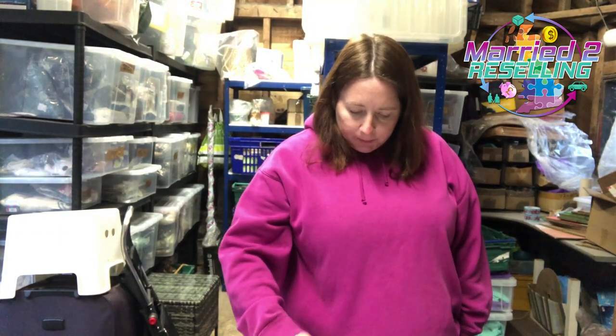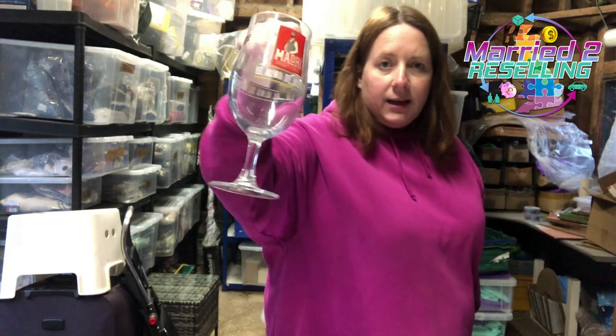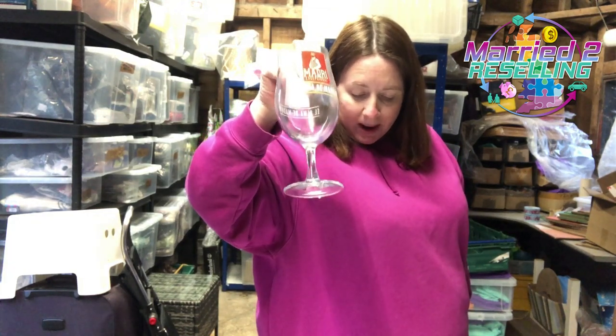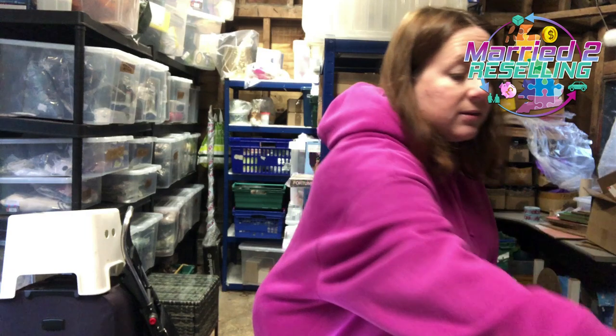We've got some more of those beer glasses going out today — two lots of two Spanish beer glasses, 50p each so £1 for two. Both pairs sold for £14.99 each. Really happy with that. And that is everything going out today.